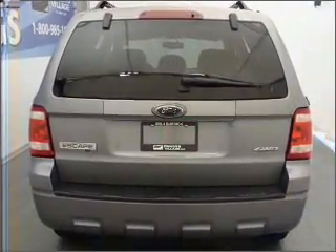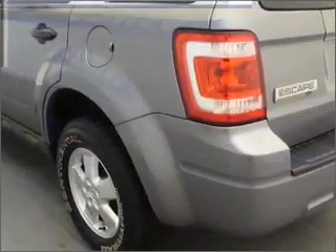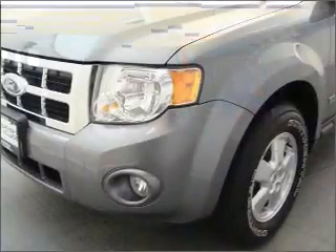For your peace of mind, this Escape also comes with the following safety features: Four-wheel ABS, fog lamps, privacy glass.